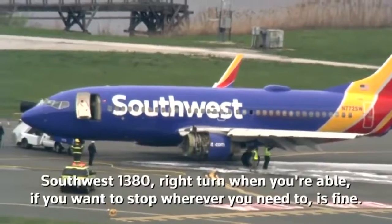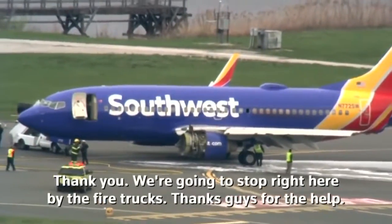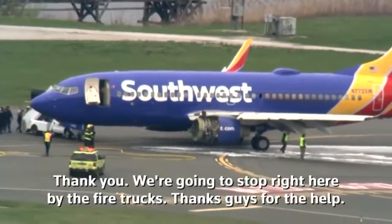Southwest 1380, right turn when you're able. You want to stop wherever you need to is fine. Thank you, we're going to stop right here by the fire truck. Thanks, guys, for the help.